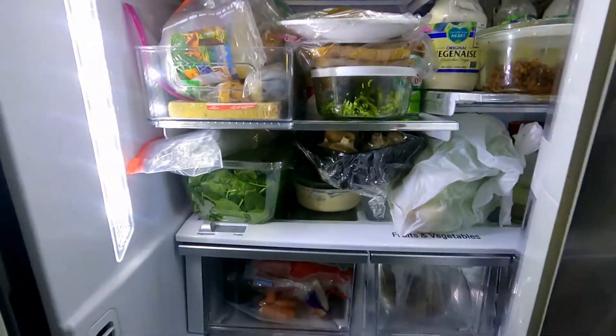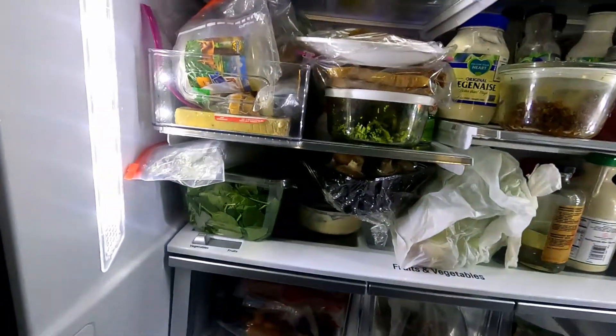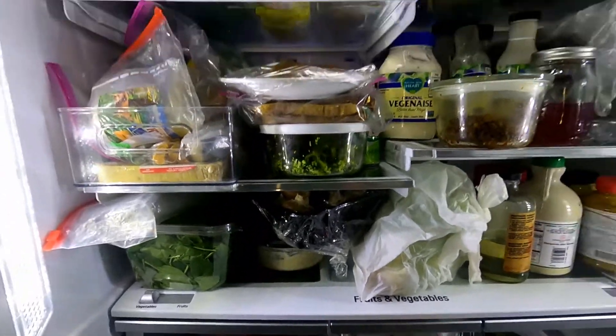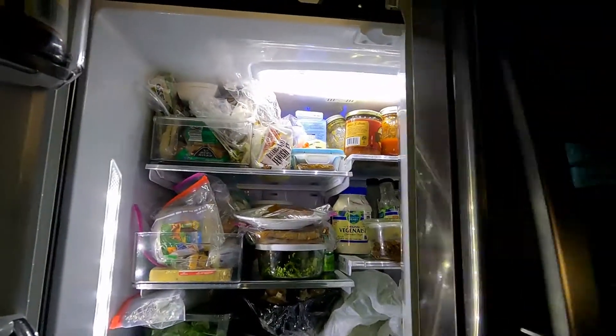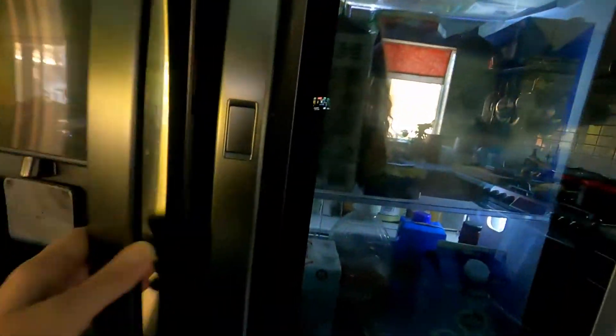As you can see, there's an array of vegetables — spinach, mushrooms, beets, celery sticks — all for easy access. Let's walk over to the pantry and see what else there is.